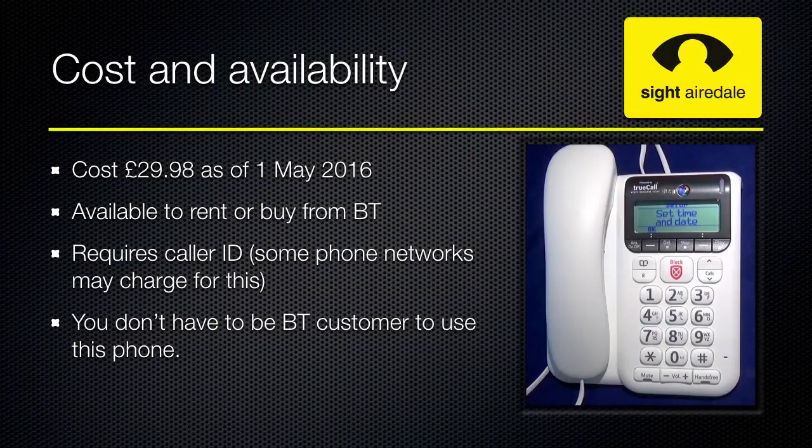The BT Deckard 2600 costs £29.98 as of the 1st of May 2016. It's available to rent or buy from BT. You can also buy it online or in the high street from a number of different retailers. The phone does require that you have call ID, and some phone networks may charge for this service. You don't need to be a BT customer to use this phone — in fact, this demonstration was filmed on a Virgin Media phone line.